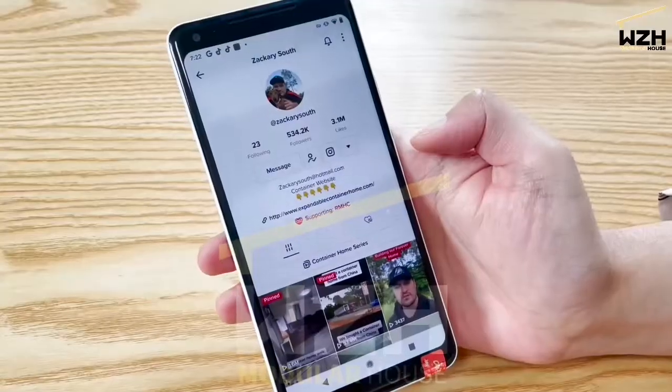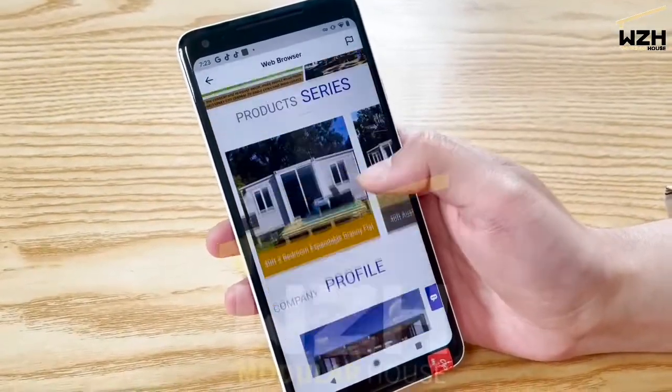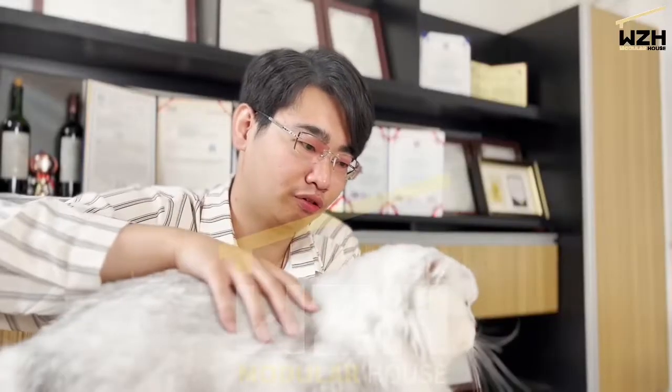A lot of people have raised the same questions, so today from the manufacturer's perspective, we'll answer them. Let's welcome our golden sales — hi, I'm Georgia! A lot of people have asked questions in the comment section on TikTok about our container house.